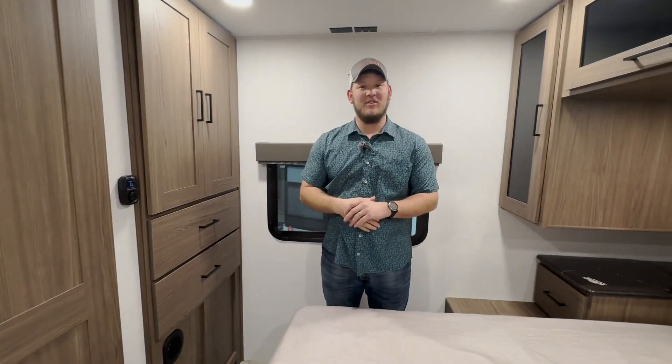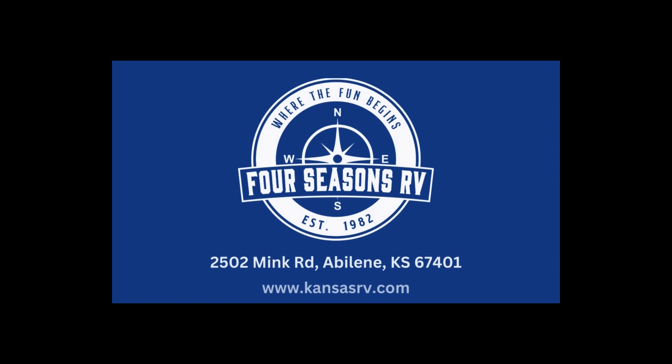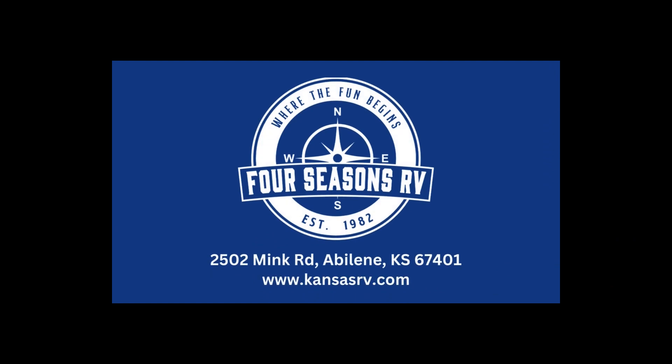If you have any questions and you like this unit, come see us at Four Seasons RV — where the fun begins! Visit us at KansasRV.com.